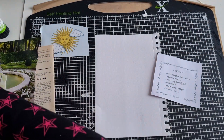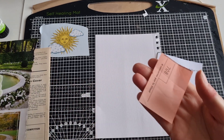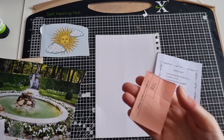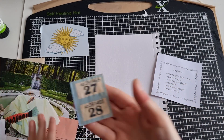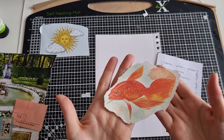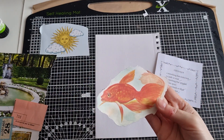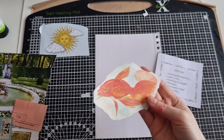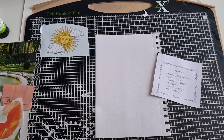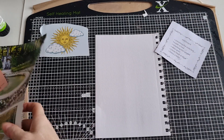And then the bonus prompt is a ticket. I have a leftover from a ticket used in another collage, and some raffle tickets. I also have a vintage goldfish that I used in another collage — I thought I might use it here as something that splashes. So let's get started.